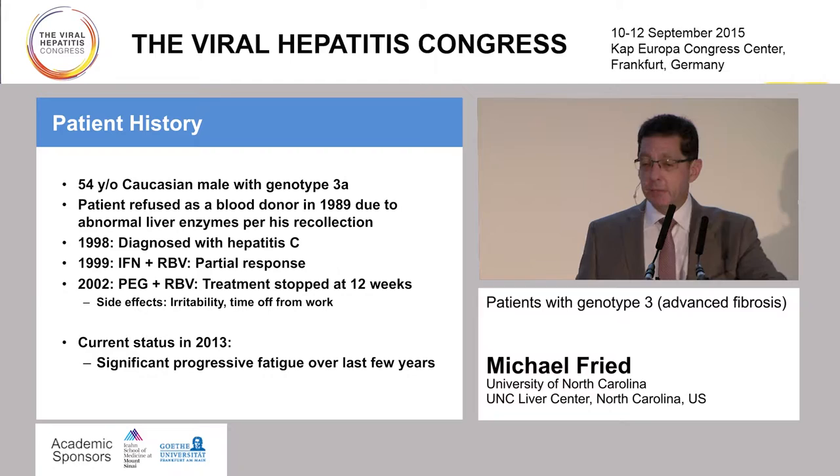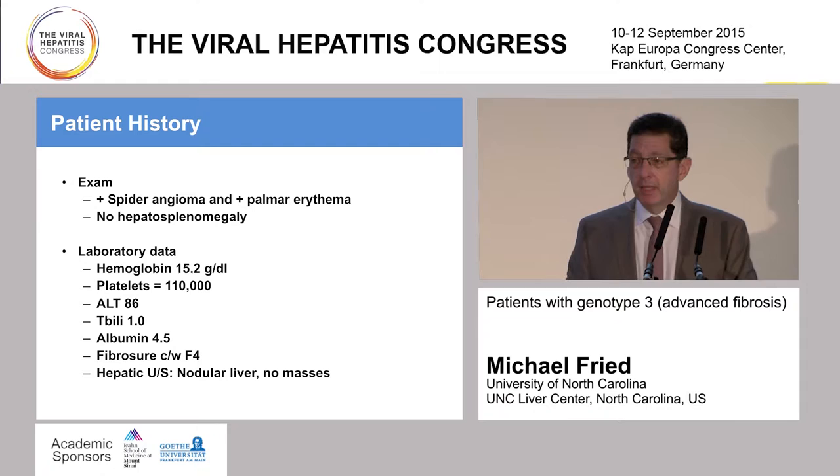He came to see us for the first time in 2013, complaining of significant progressive fatigue he had noticed over the last few years. On exam, he had some spider angiomata, palmar erythema, no hepatosplenomegaly, but his laboratory data was concerning. His hemoglobin was 15 grams, platelet count 110,000, ALT was 86, total bilirubin was normal, albumin was good. His FibroSure was consistent with F4 disease, and back in 2013 we still didn't have FibroScan in the US yet.